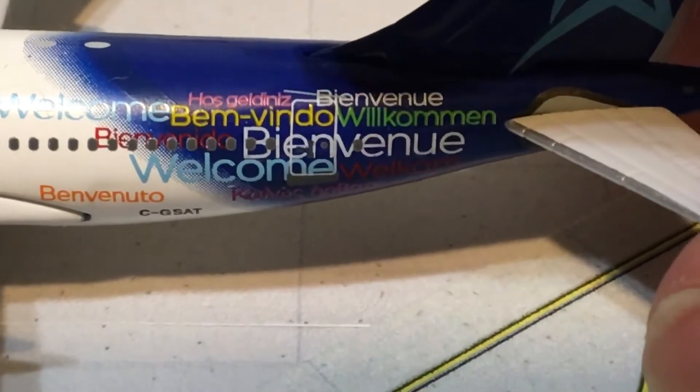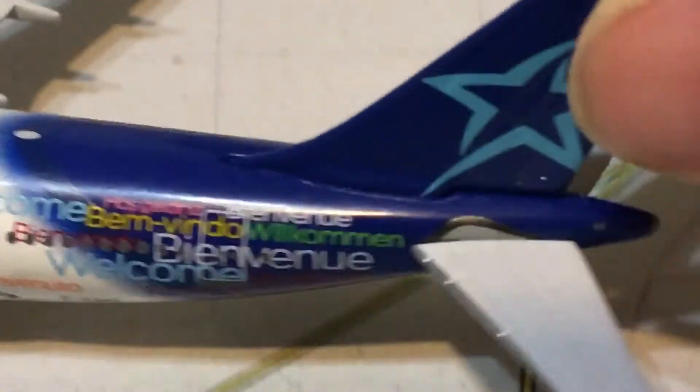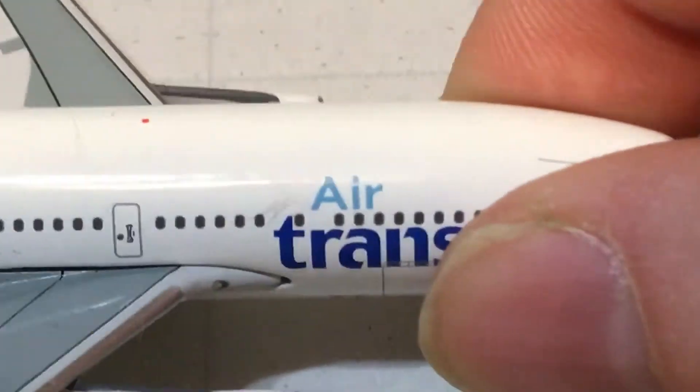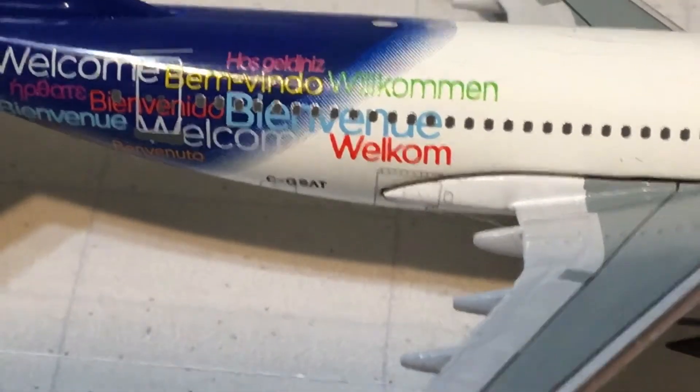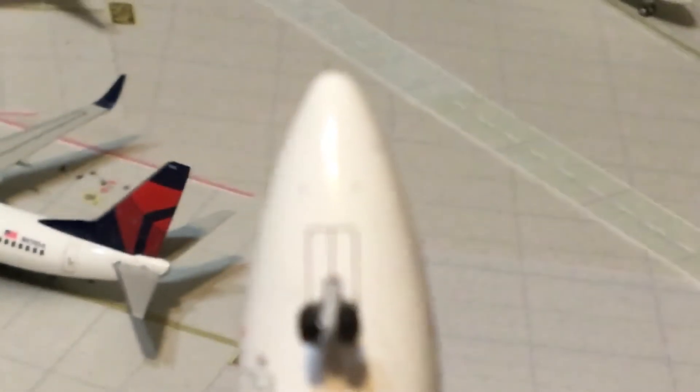There's your rear door, not really easy to see since it's covered in the Welcome text. Then you have the beautiful tail with your Air Transat star and horizontal stabilizers. Turning the aircraft around, you have your forward cargo slash baggage compartment, your rear cargo baggage compartment, and that little compartment right in the back. Since this is an older generation aircraft, it has wingtip fences instead of sharklets. There's your green navigation light, and over here is the red navigation light.